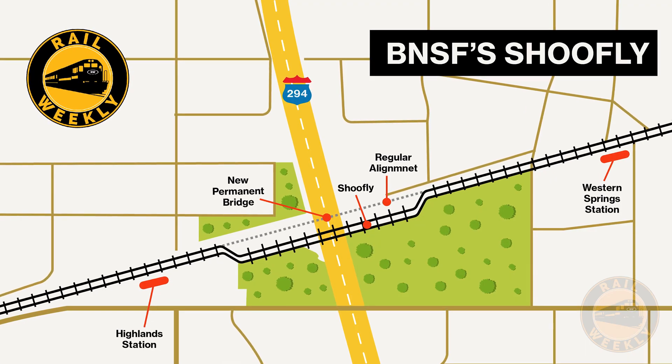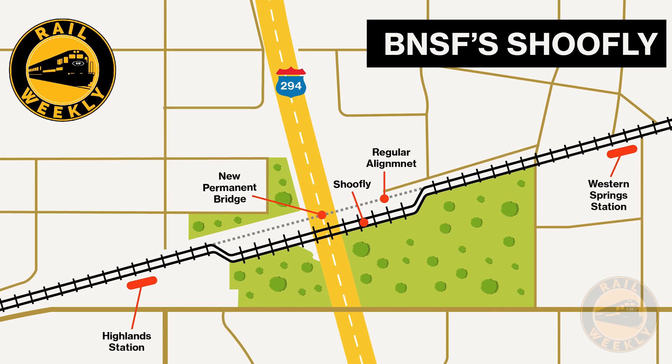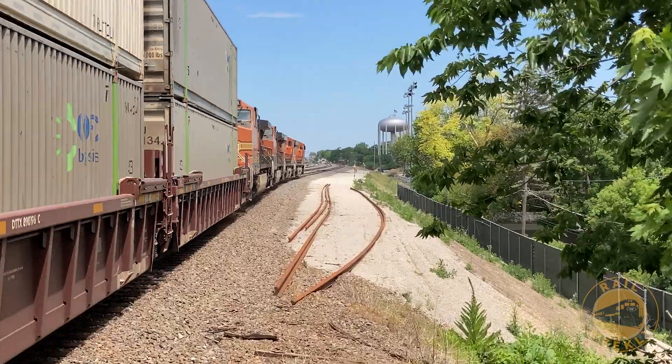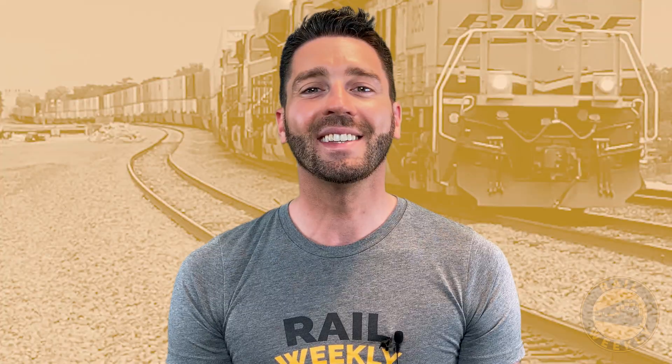This temporary track, complete with a temporary bridge, is located just west of Metra's Western Springs Station, creating a uniquely curvy piece of track on BNSF's otherwise arrow-straight mainline. Let's take a look at this unique piece of short-lived railroading infrastructure and enjoy some shots of BNSF freights, Metra commuter trains, and Amtrak long-distance trains as they navigate the Shoe Fly.